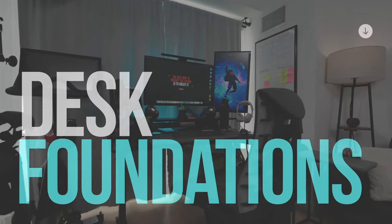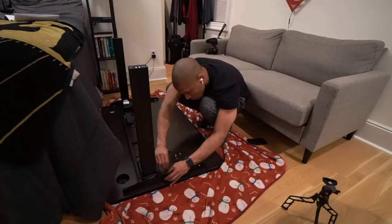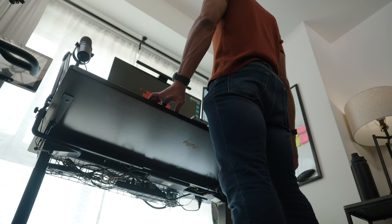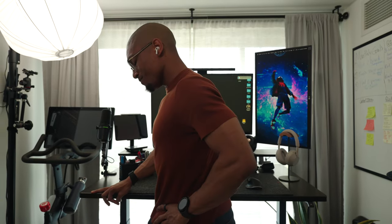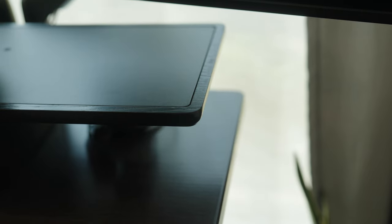Everything in my home office is ultimately centered around my Jarvis bamboo desk, which I invested in back in 2020 at the start of the pandemic because I knew I needed a desk that could fit all my work from home needs. What I love most about this desk is the fact that it is a standing desk, which is a must-have when working from home. Being able to take a break to stretch out my legs is extremely beneficial. I love the darker bamboo style because it fits the aesthetic of my home office, and it matches well with this Artifox desk shelf.